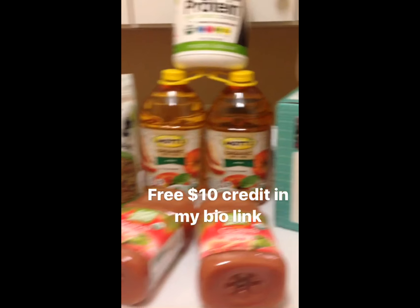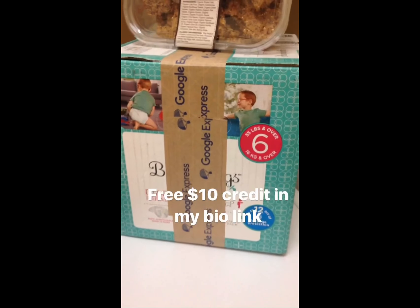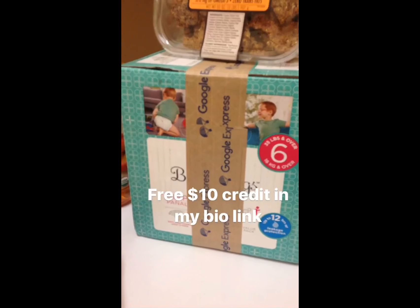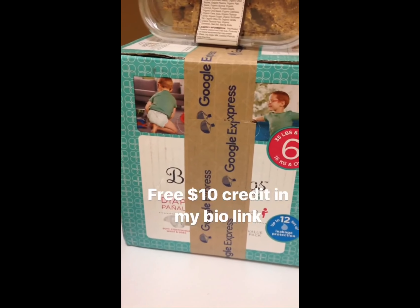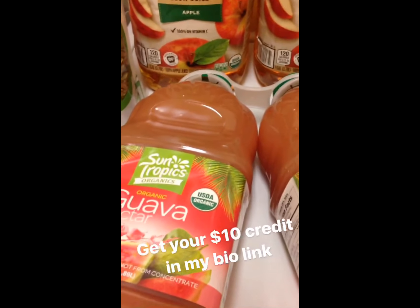I'm going to show you in a few seconds here. My fourth box was the diapers. So this is $40 worth of credits — $40 that I didn't spend out of my own pocket. The first box was the juices, so I have the organic guava nectar.